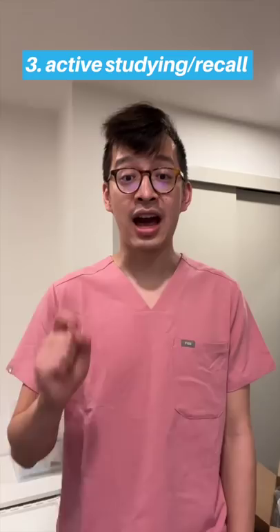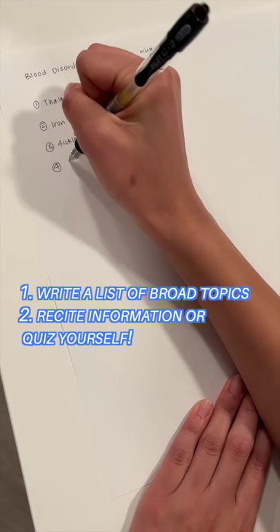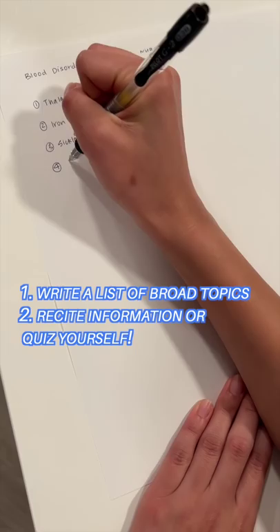Number three: active studying. Do not passively read your notes. Actively recall your information. Write a list of broad topics and recite relevant information to evaluate your strengths and your gaps.